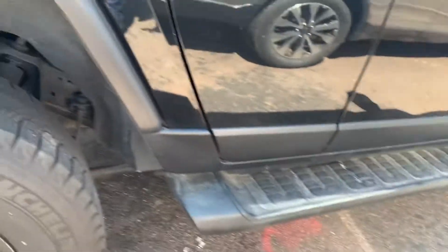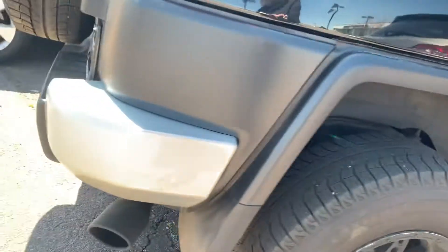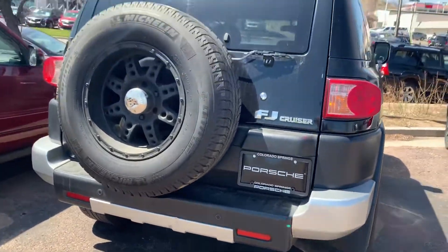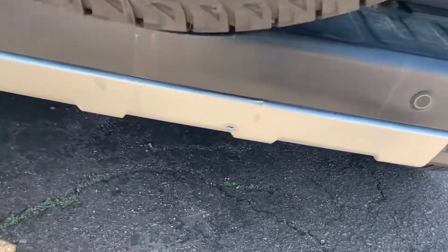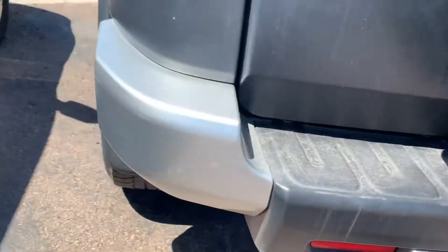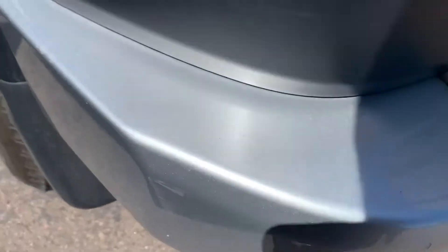I like the side runner — the running boards, that's the word I'm looking for — it looks cool. All right, so you've got black exhaust tips. Looks very utilitarian. Got a little bit of damage right there; must have tapped something.